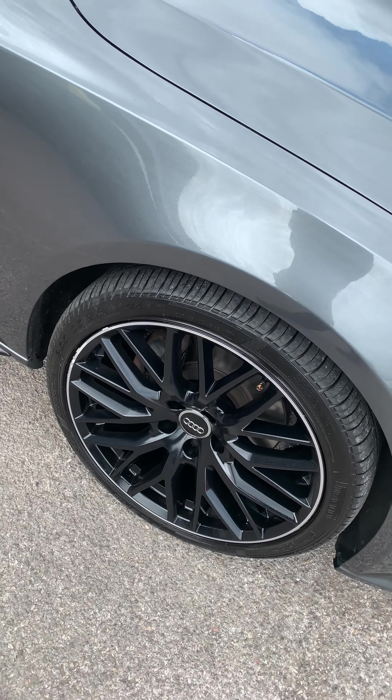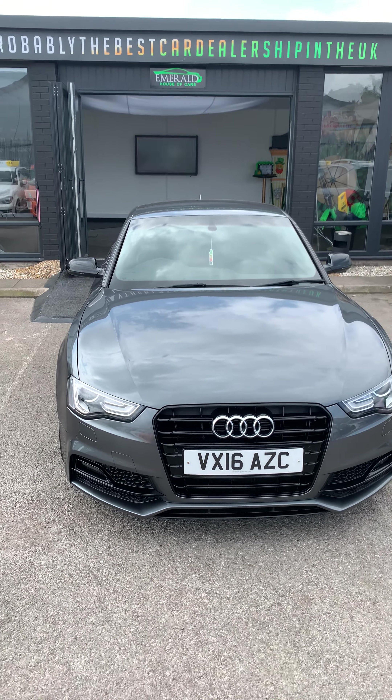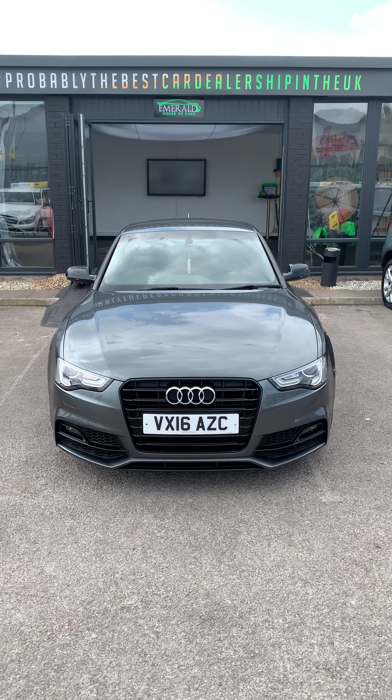All the wheels are in good condition, and that's the 2016 Audi A5 in metallic grey.